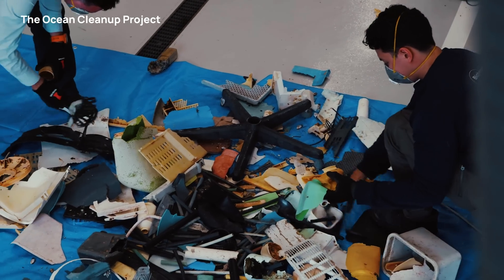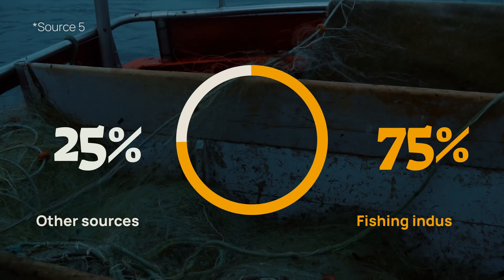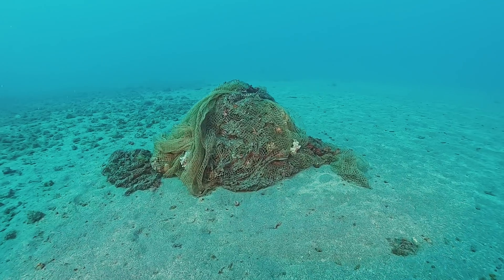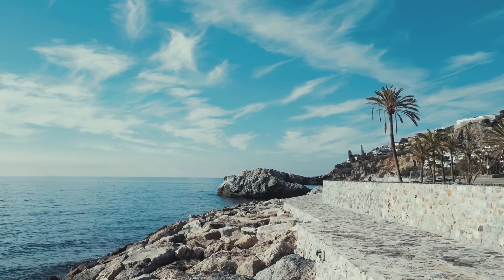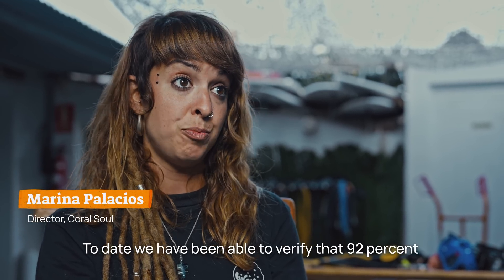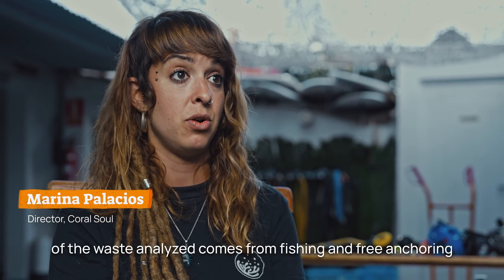What is the main source of ocean garbage? While household waste is a big part of the equation, it's estimated that over 75% of ocean plastic comes from the fishing industry, made up of nets, fishing lines and other debris. Here in La Herradura, that number is even bigger — 92% of the waste analyzed comes from fishing and free anchoring.